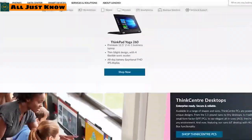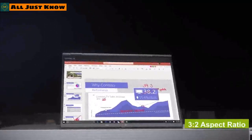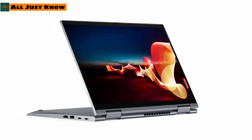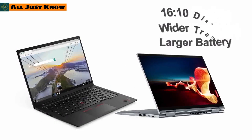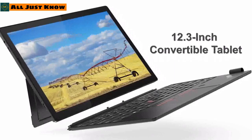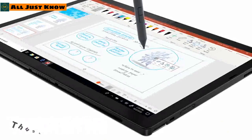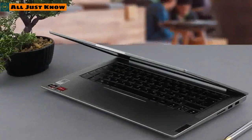Lenovo has refreshed the ThinkPad lineup. The newest addition is the ThinkPad X1 Titanium Yoga, featuring a 3:2 aspect ratio, just 11mm in height, and weighing only 1.15 kilograms. The ThinkPad X1 Carbon Gen 9 and ThinkPad X1 Yoga Gen 6 are built with 11th-gen Intel Core processors, 16:10 displays, and wider trackpads with larger batteries. The Yoga Gen 6 adds a 360-degree hinge for versatility. There is also a new ThinkPad X12 detachable 12.3-inch convertible tablet with an 11th-gen Intel Core i7 CPU, a Thunderbolt 4 port, and a USB 3.2 Type-C port.